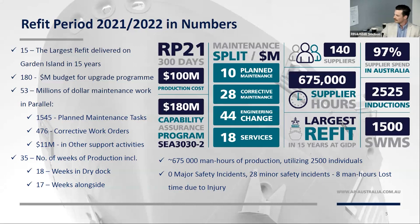What isn't often talked about is the in-service support work we were doing in parallel. The docking was actually a major 60-monthly docking, with the primary focus being to certify the ship for the next five years before the next docking. Under the in-service support contract, we delivered 1,500 planned maintenance tasks and almost 500 corrective work orders, spending $11 million on support services like scaffold, tank cleaning, and painting. 38 — that's the number of weeks in production, eight of which were in dock, and we tied her up for 17 weeks and completed the job. 675,000 — that was the number of man-hours spent during the refit, utilising 2,500 individuals. And we had zero major safety instances, only a few minor ones, and just eight man-hours of lost time due to injury.